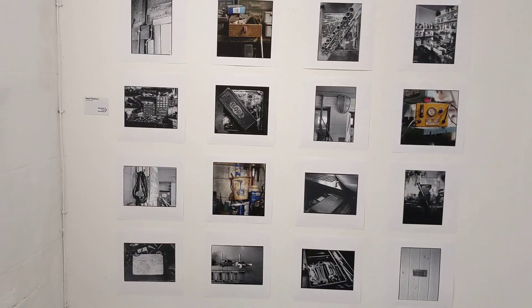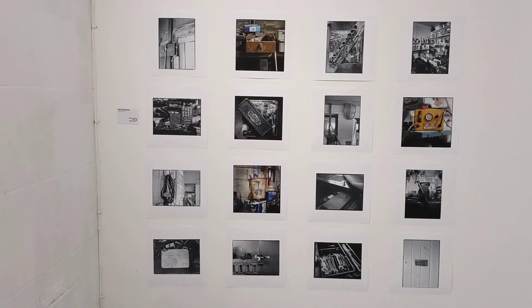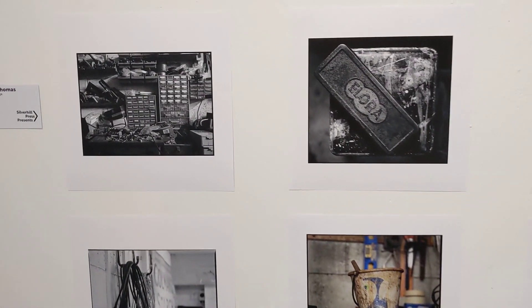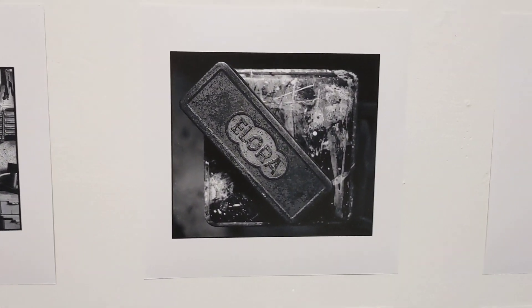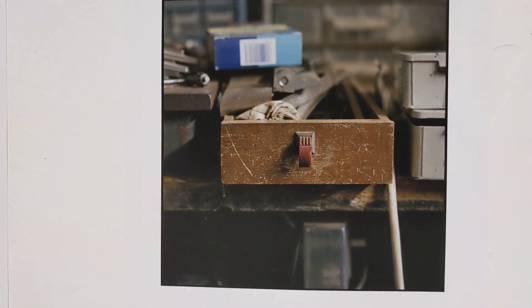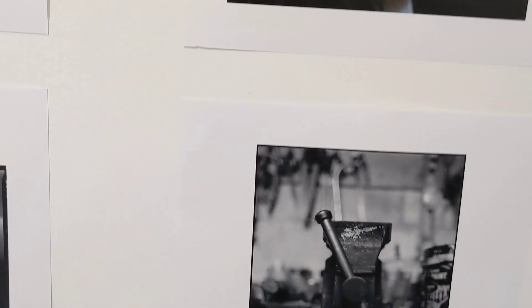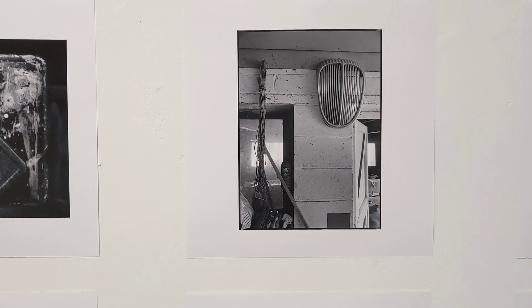Next to Anne, Paul Thomas. Paul is the publisher of Silverhill Press — he prints all of the books we produce, but he's also a really accomplished photographer. This series, Dad's Garage, is another new book we're putting out this week. It's Paul's photographs of his father's bric-a-brac tools and collections from his garage. His dad was an inveterate hoarder, craftsman, DIY kind of person. These are really beautiful pictures that kind of sum up his interests, his hobbies, his obsessions and his life. Really nice to see those on the wall.